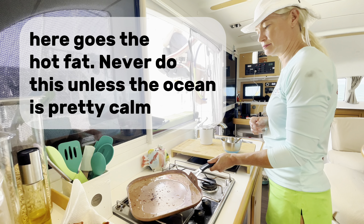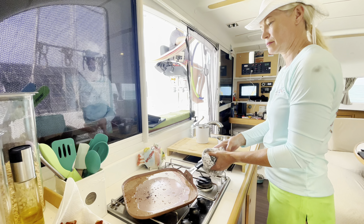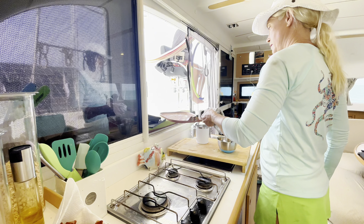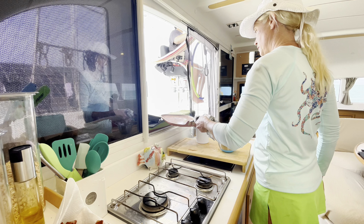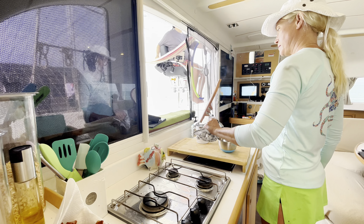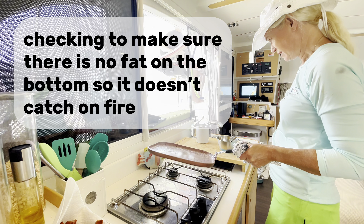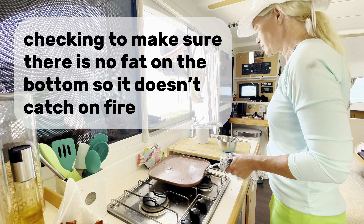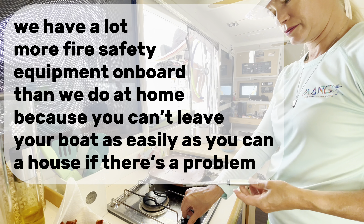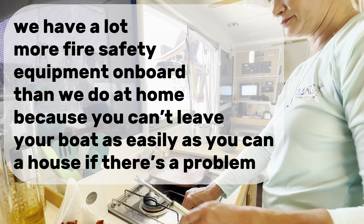Here goes the hot fat — never do this unless the ocean is pretty calm. Make sure the flame is off. Checking to make sure there is no fat on the bottom so it doesn't catch on fire. We have a lot more fire safety equipment on board than we do at home, because you can't leave your boat as easily as you can a house if there's a problem.